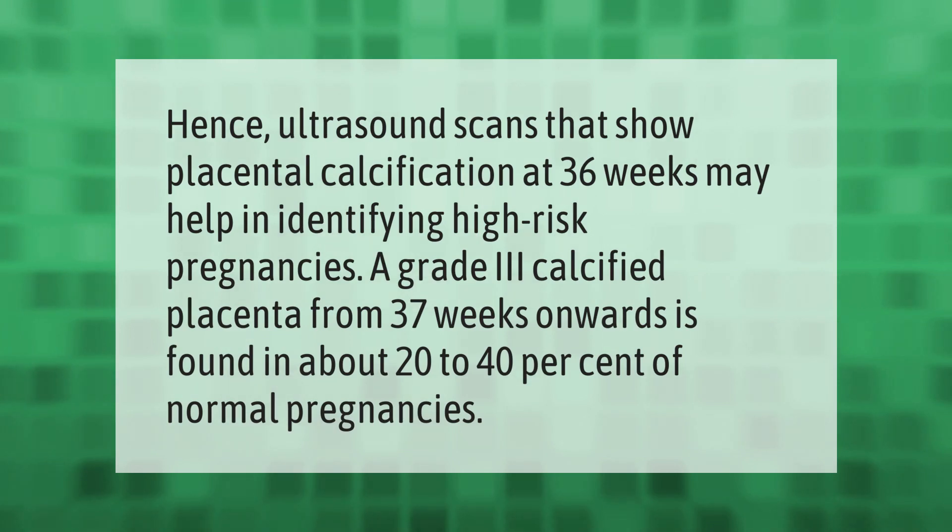Ultrasound scans that show placental calcification at 36 weeks may help in identifying high-risk pregnancies. A grade 3 calcified placenta from 37 weeks onwards is found in about 20 to 40 percent of normal pregnancies.